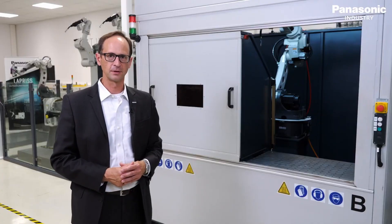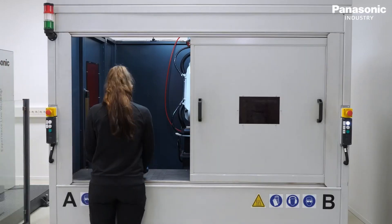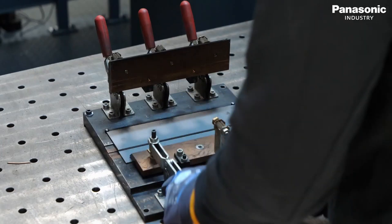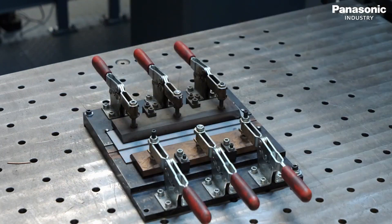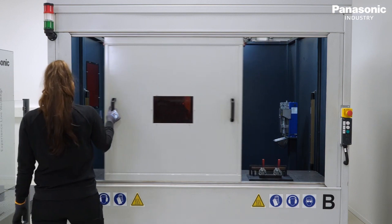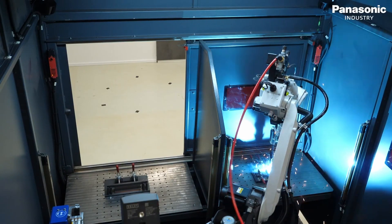Here it is — our latest development, the PACTT, the Panasonic Connect welding cell designed for the cobot welding market. Equipped with our best products: the TAWERS welding system, the TM welding robot and the common CPU. Designed for small and mid-sized batches and the production area.